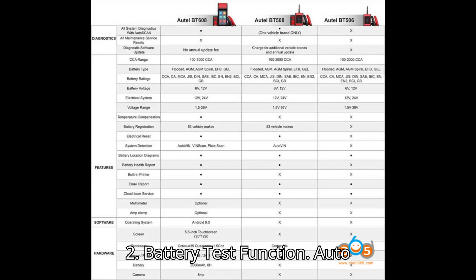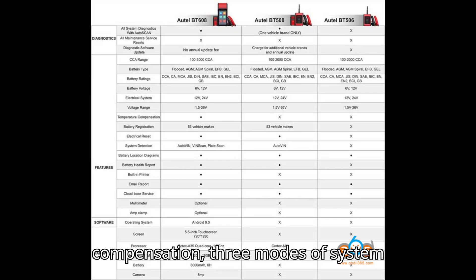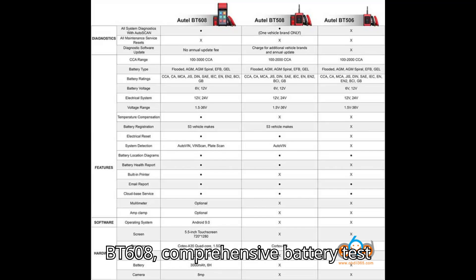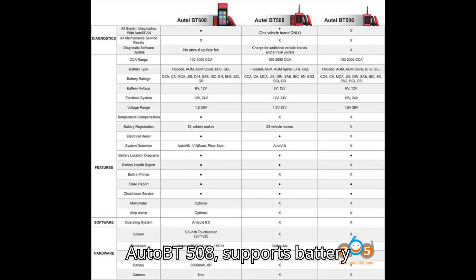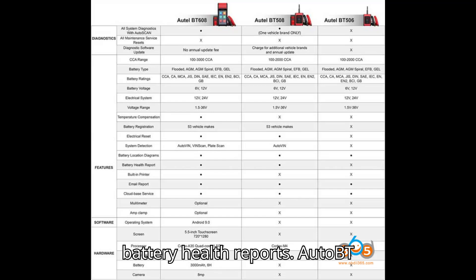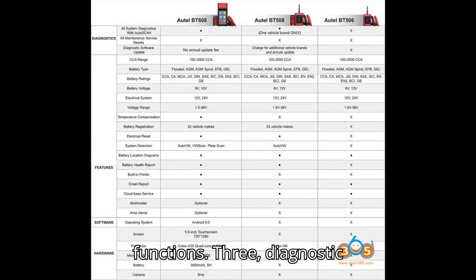Battery Test Function: The BT609 is the most advanced, supporting up to 3,000 CCA range, temperature compensation, 3 modes of system detection, a built-in printer, and optional multimeter and amp clamp. The BT608 offers comprehensive battery test functions, similar to the BT609 but without some added features. The BT508 supports battery registration for 53 vehicle makes, electrical reset, system detection, and battery health reports. The BT506 covers basic battery test and maintenance functions.